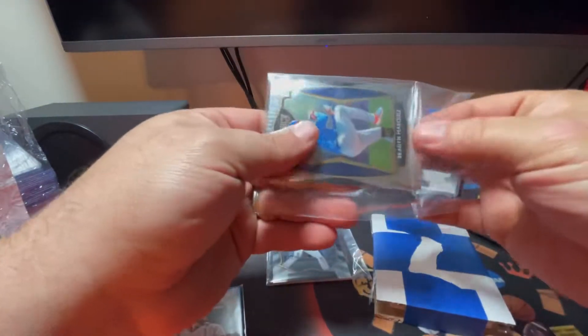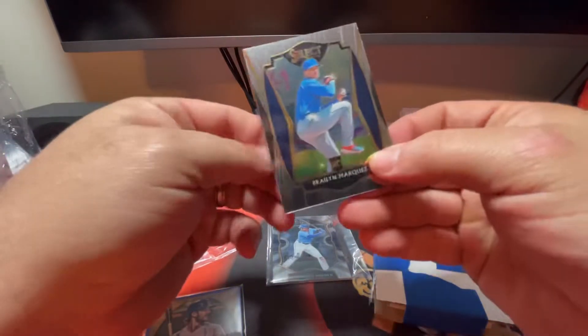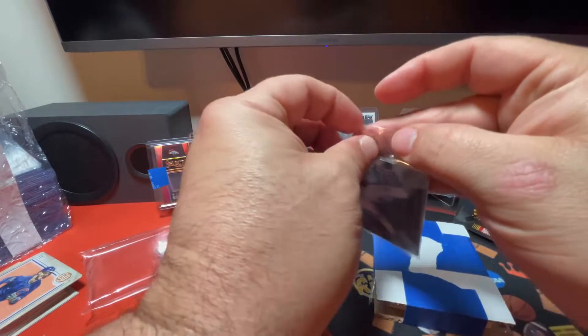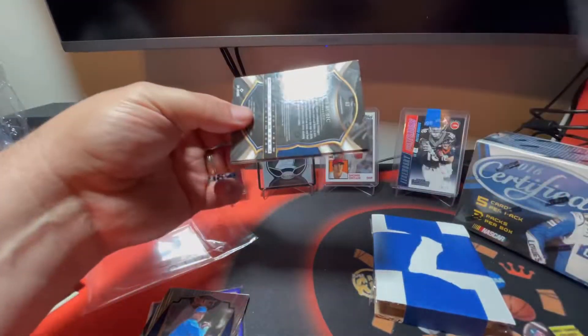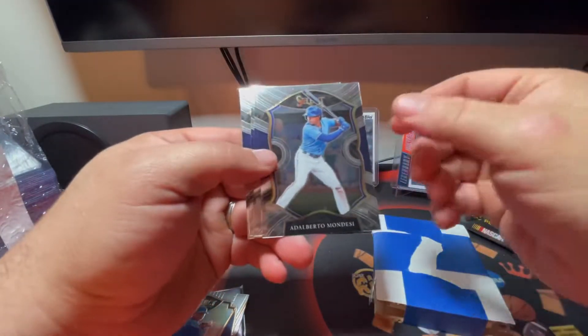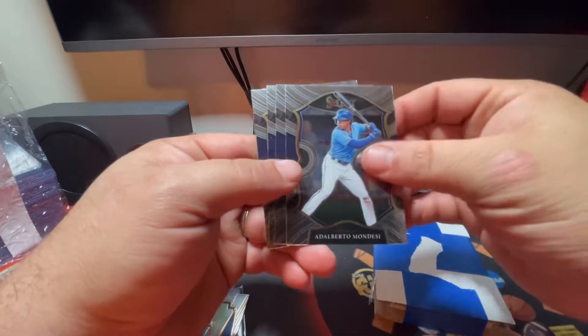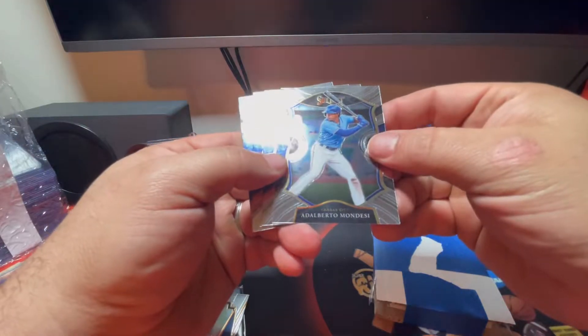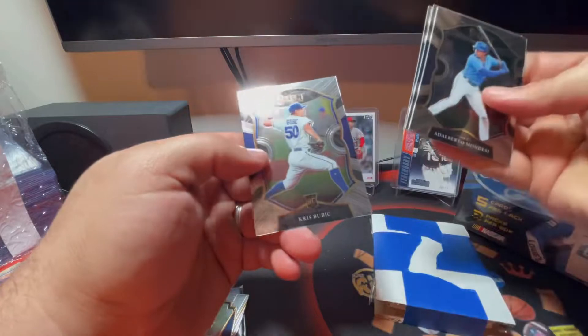In that same break they had a box of Select and a hobby box of Gypsy Queen. There's a Select Brailyn Marquez rookie card on the Premier level. In this one I had the Cubs and the Kansas City Royals. For the Royals it wasn't a great result, but you go on eBay, bid on each team, and if you win the bid that's the team you get. There's also an Adalberto Mondesi card and a Chris Bubic card.